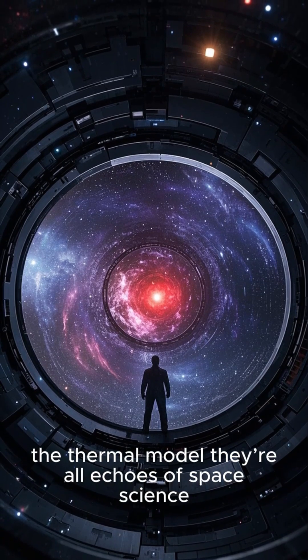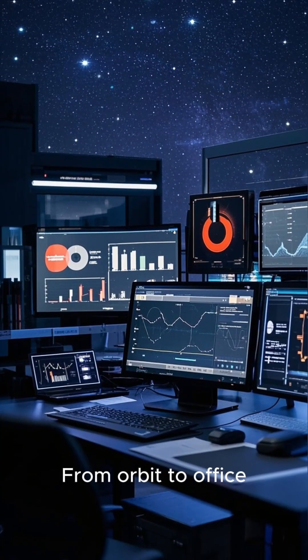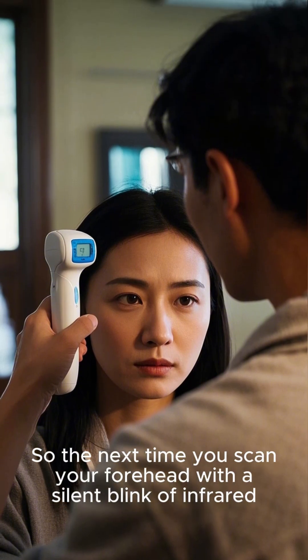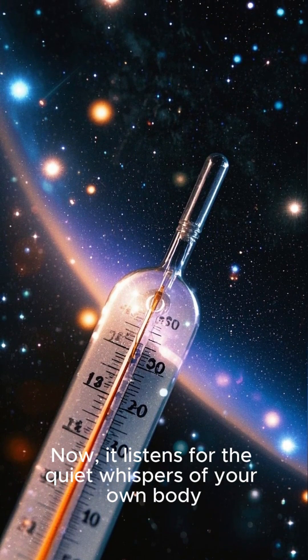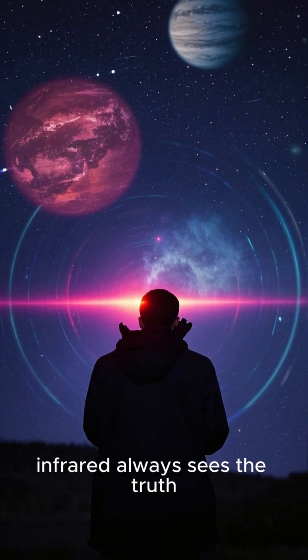From orbit to office, the equation doesn't change: where there's heat, there's data. So the next time you scan your forehead with a silent blink of infrared, remember — that tech once searched for alien worlds. Now it listens for the quiet whispers of your own body, because whether you're stargazing or safeguarding your health, infrared always sees the truth.